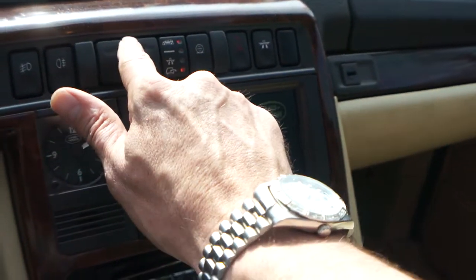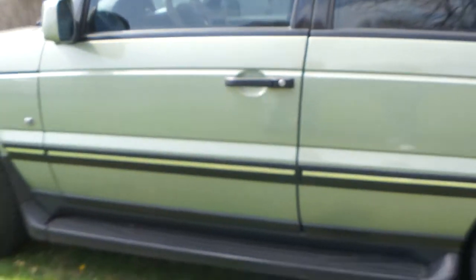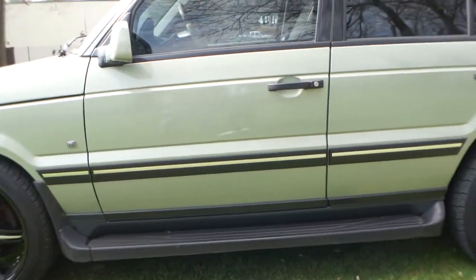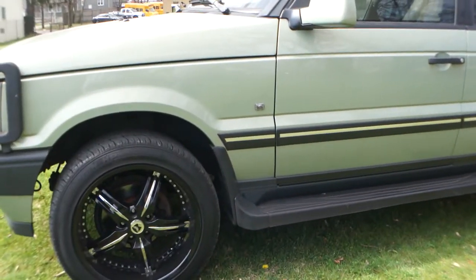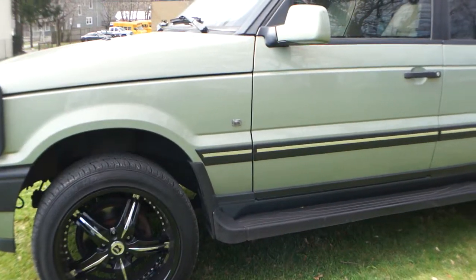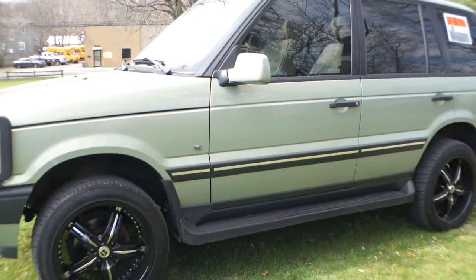You push that up and it'll go to automatic settings. Let's check it out. So that'll bring it up. There it goes. Oh man, that's cool. Wow, that's great. This is set up for off-road, like this. See how high it sits?